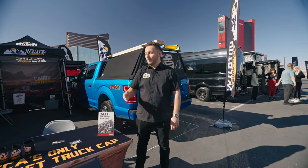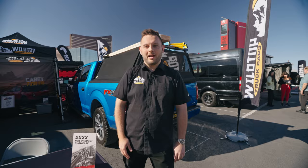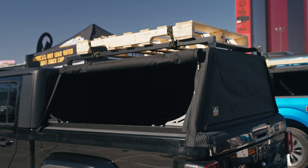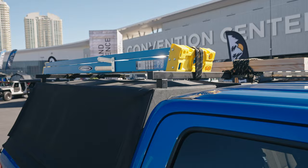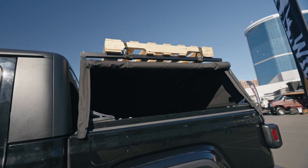Hey guys, I'm Jesse at the Wild Top Truck Caps booth at SEMA 2023. I'd like to show you our truck cap. The claim to fame of the Wild Top is that it is a load-rated truck cap — we can take 770 pounds of static weight or 220 pounds dynamic weight, so you can have your rooftop tent up top with the whole family included.